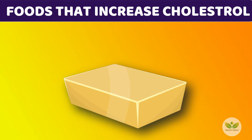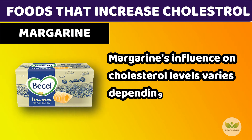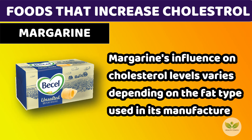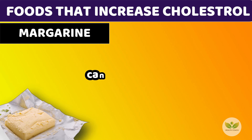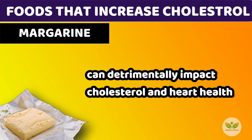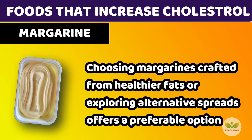Number 9: Margarine. Margarine's influence on cholesterol levels varies depending on the fat type used in its manufacture. Varieties containing partially hydrogenated oils, abundant in trans fats, can detrimentally impact cholesterol and heart health. Choosing margarines crafted from healthier fats or exploring alternative spreads offers a preferable option.